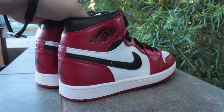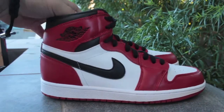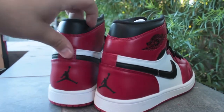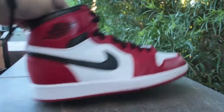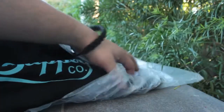Next pickup is the Jordan 1 Chicago. This is the first time I've gotten this pair. The colorway is a classic — I wish they would have done Nike Air on these though. These are the Jordan 1 Chicago, so you can see the Jumpman logo on these, not the Nike Air. I like how they're in the high style, so these are sick.